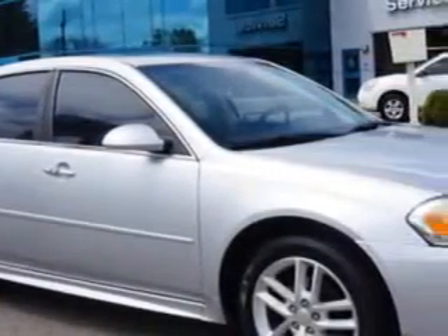Check out the SilverEyes Metallic 2013 Chevrolet Impala LTZ, equipped with a 6-cylinder engine and an automatic transmission. Enjoy this great car with features like: